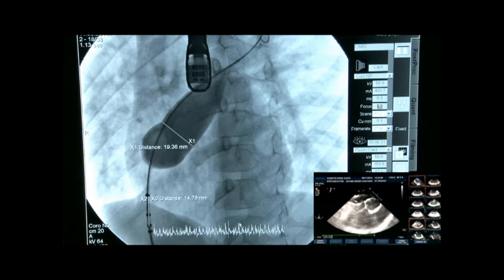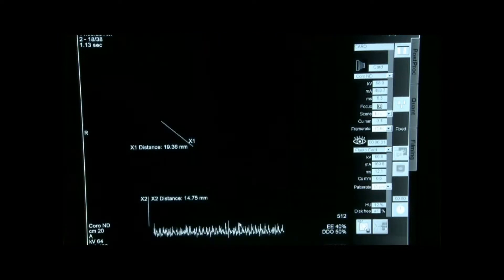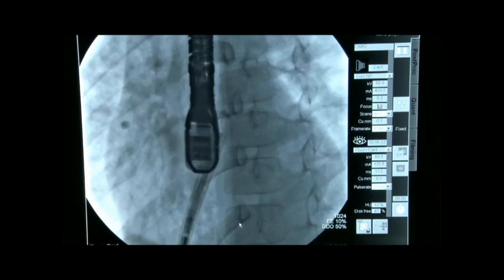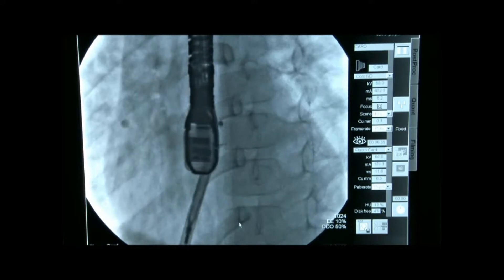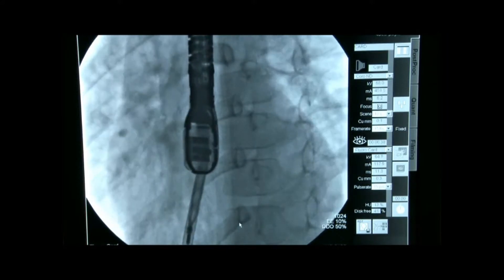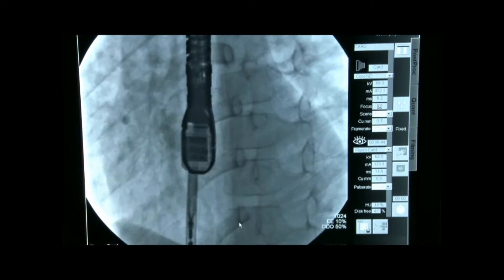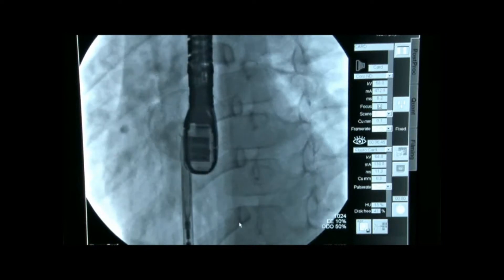The stretch diameter is 19 to 20 mm. You've seen the echo images — what device and what size would you use? Taking into account the floppiness of the posterior rim, I think a 22 mm device would be reasonable. And as far as I know, the cocoon is a bit softer, so maybe if you're using a 24, you should be able to use it.